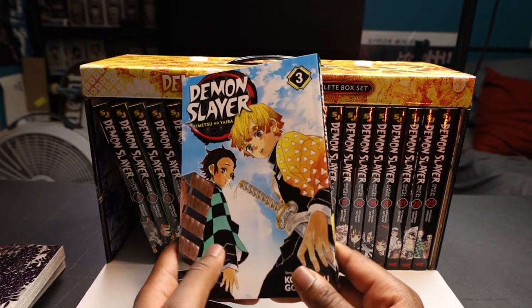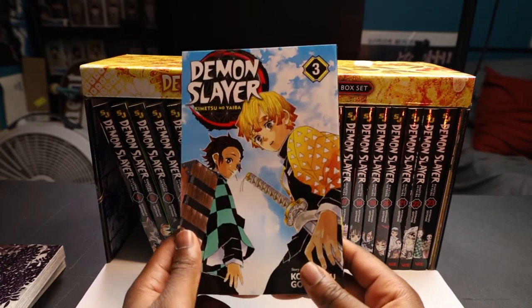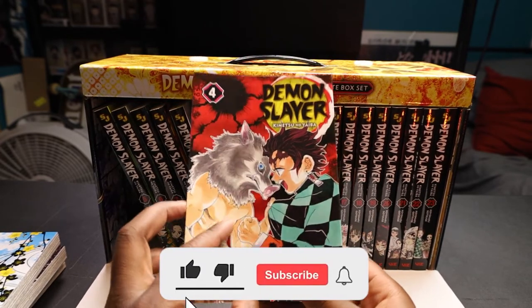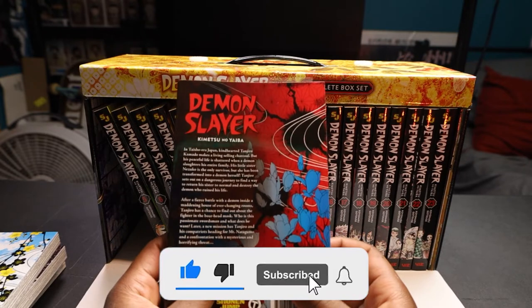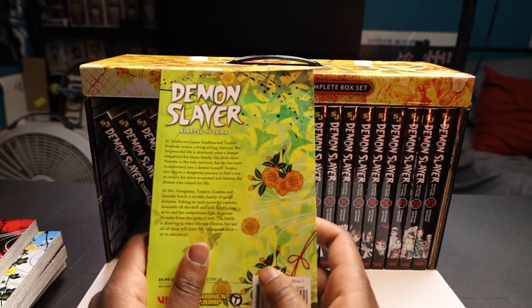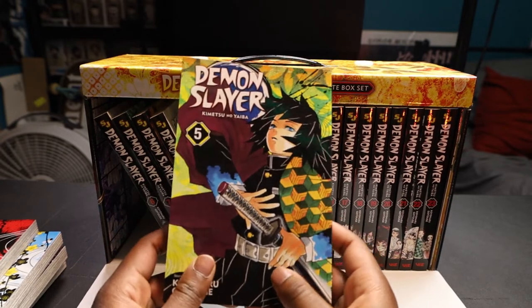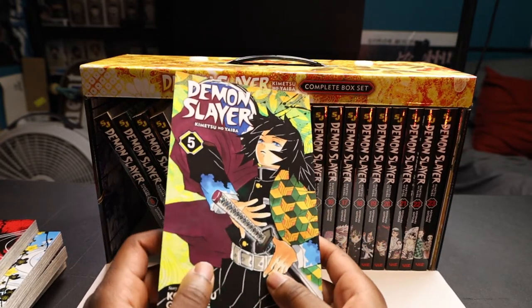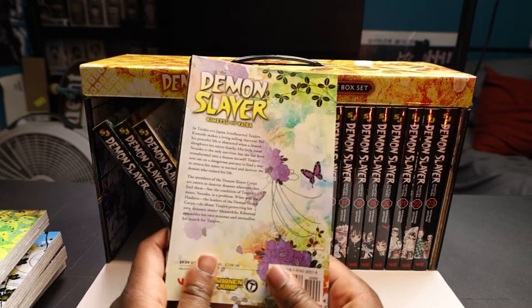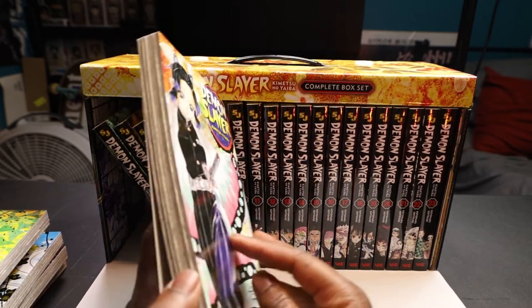Man, that sky looks lit. I like the artwork on these covers so far, it looks nice. Volume 4 with my boy Inosuke on the front cover. Look on the back — the flowers seem to be a reoccurring theme. I wonder what those are for. On the front we have my boy Giyu, one of my favorite Hashiras right here, you guys.